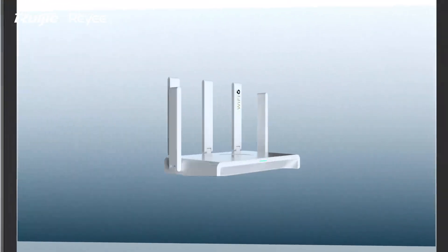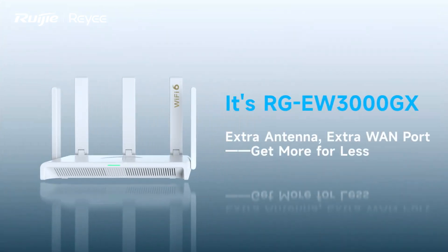Extra antenna, extra WAN port — get more for less. It's RGE-W3000GX.